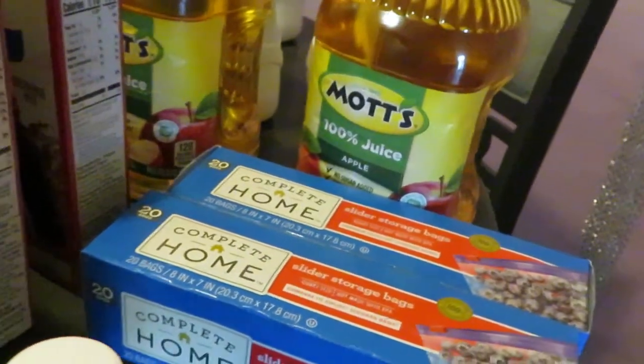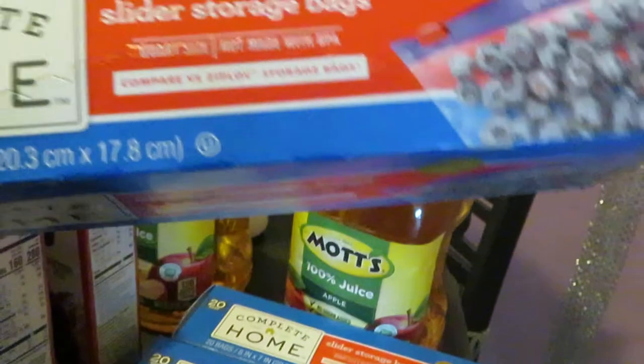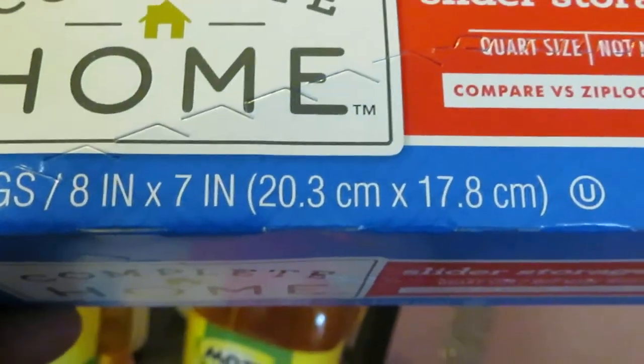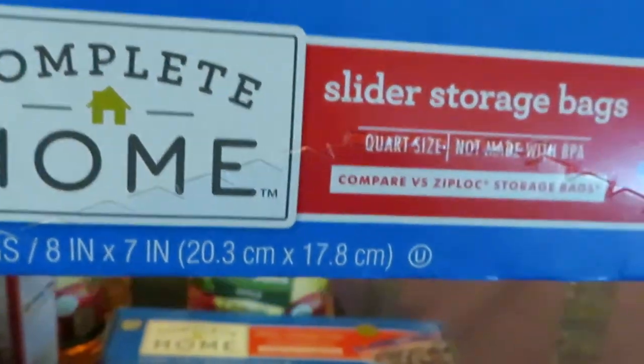You guys know I usually do the sandwich bag deal — buy one, get two free — but I have so many of those. Today I did the freezer bags, the slider storage bags. These are the quart size, 20 bags, 8-inch by 7-inch. These are $2.49 — buy one, get two free. Did that deal today.